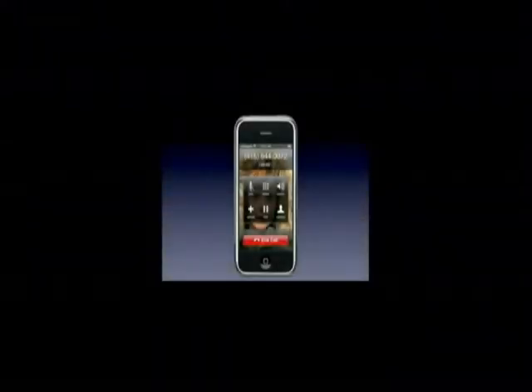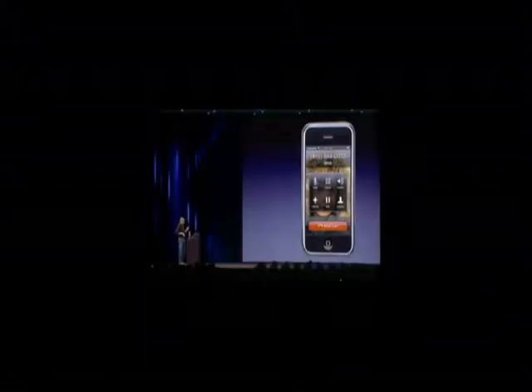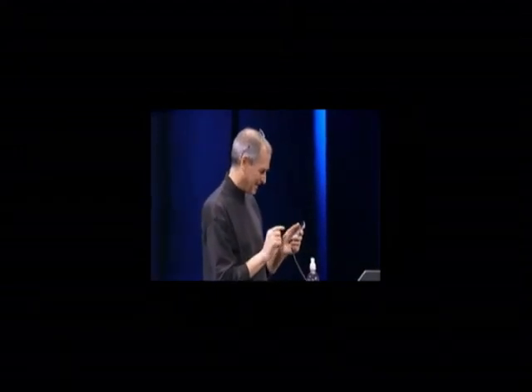Good morning. Can I help you? Yes, I'd like to order 4,000 lattes to go, please. No, just kidding. Wrong number. Thank you. Bye-bye. Okay. Thank you. Thank you. Amen. Thank you.